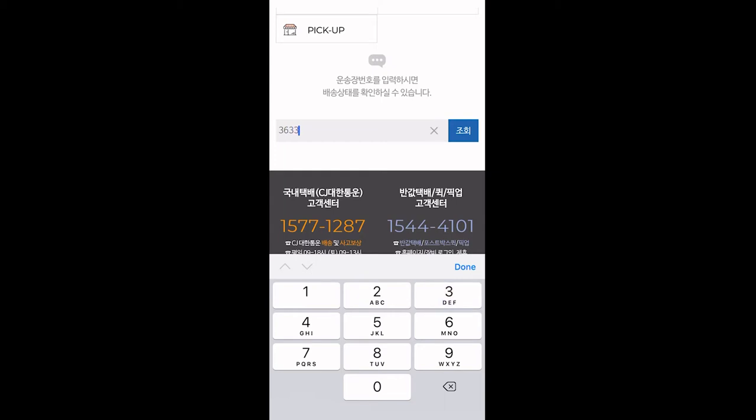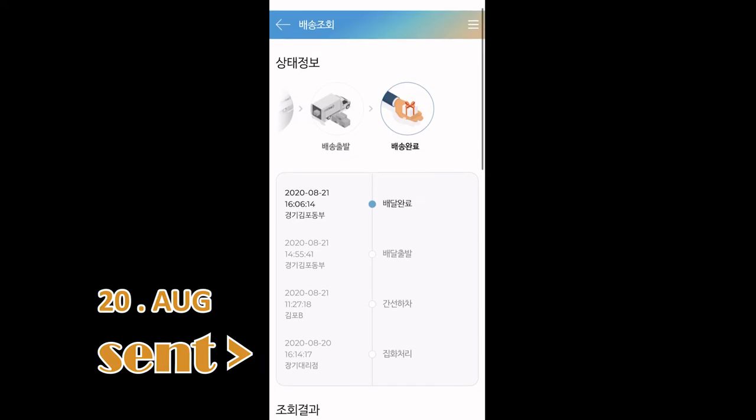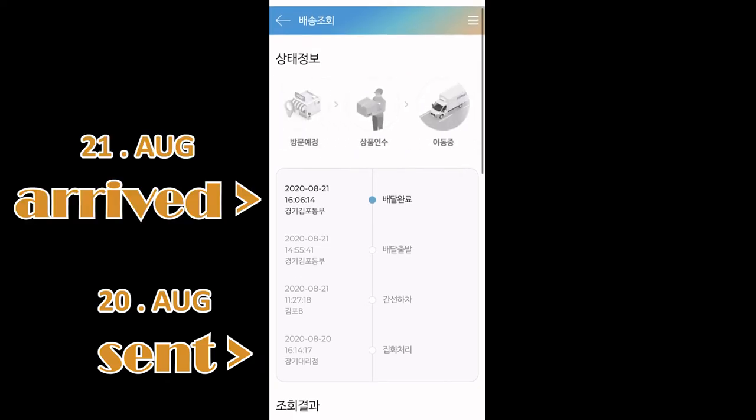I can check the delivery process in real time through the waybill number. The first package arrives to the recipient the next day. Normally it takes one to two days.